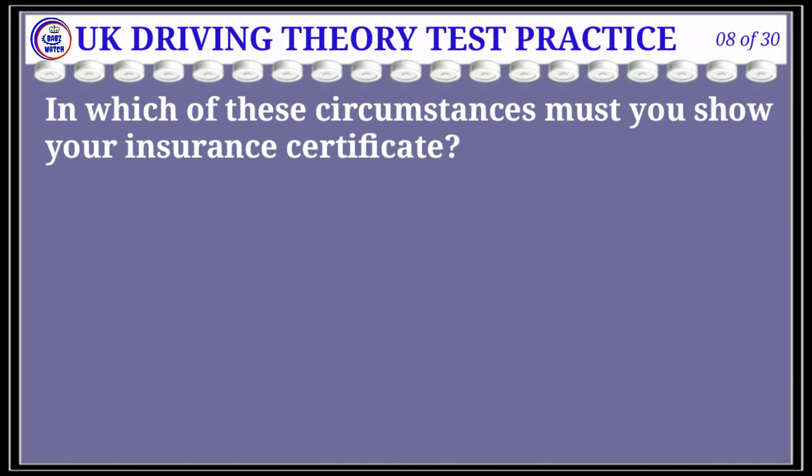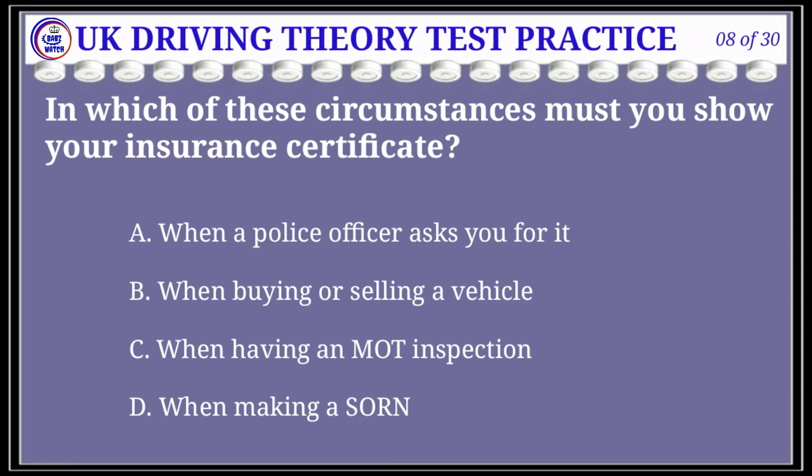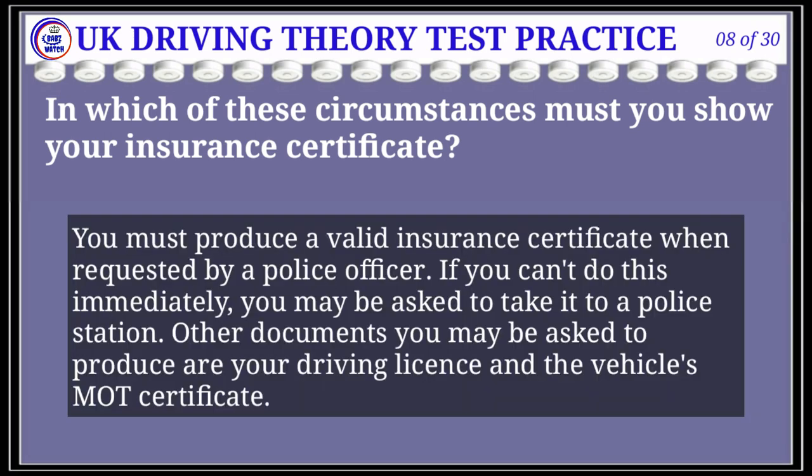Question 8 of 30: In which of these circumstances must you show your insurance certificate? The correct answer is A: when a police officer asks you for it. Explanation: You must produce a valid insurance certificate when requested by a police officer. If you can't do this immediately, you may be asked to take it to a police station. Other documents you may be asked to produce are your driving license and the vehicle's MOT certificate.